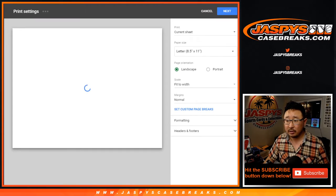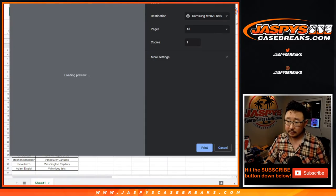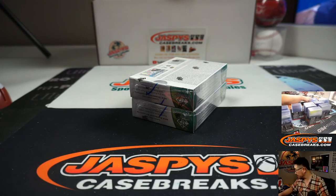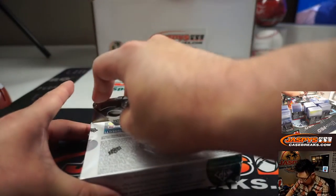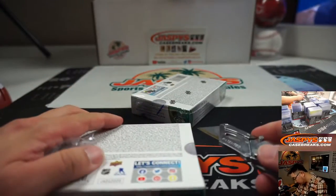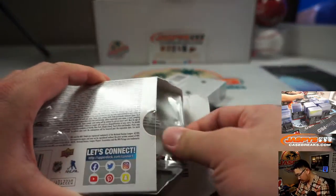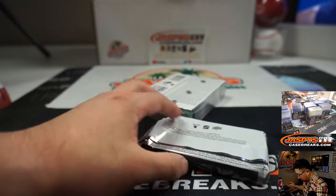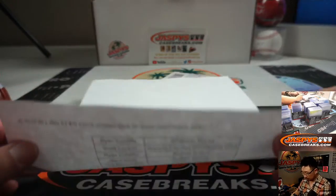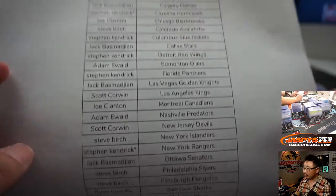Alright. TWC — trade window closed. Let's print, let's rip. There you go, the official printout.